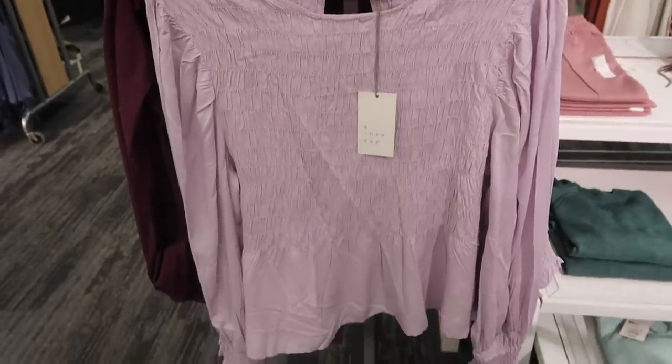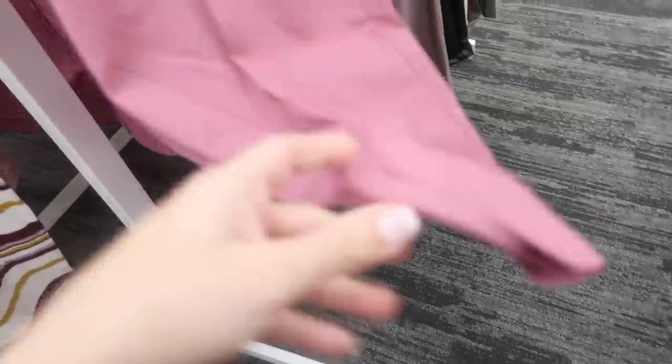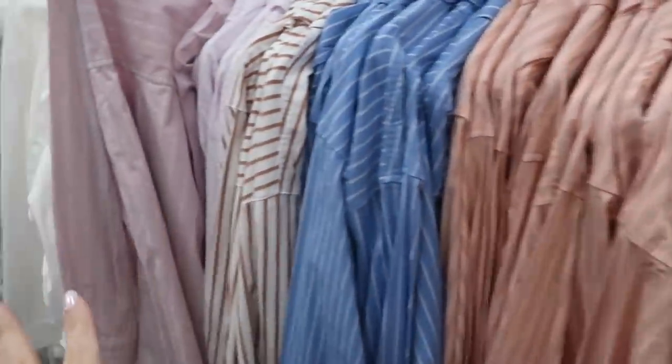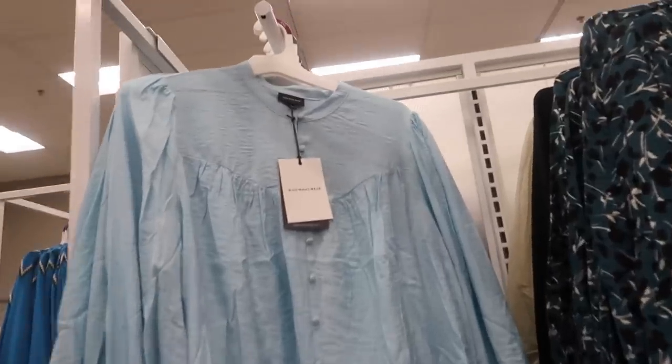Here's a new color in the button-down shirt from A New Day. These are long sleeve with the button detail and a little pocket on the front, more of an oversized fit. These are $24.99. It also comes in lots of different stripes, solid white, and solid gray.